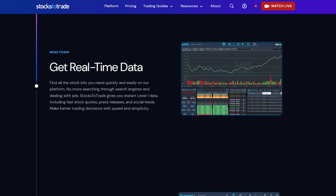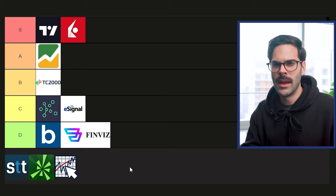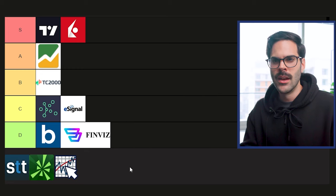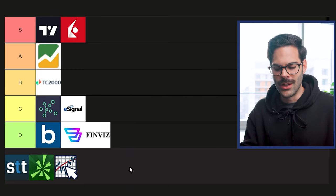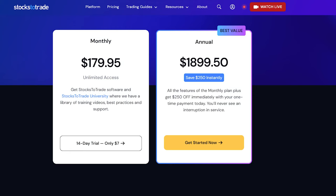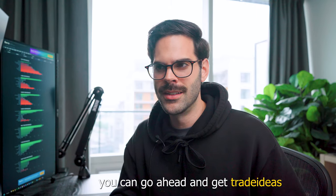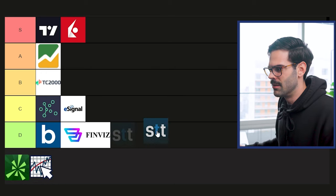Next is Stocks to Trade. It's a scanner and charting platform getting more popular because of Tim Sykes and other influencers in the trading industry promoting it. But honestly at $179 a month I just don't see the reason to use it. Even if you wanted a scanner, you could get Trade Ideas plus a TradingView subscription for less. So I have to put them in D tier.